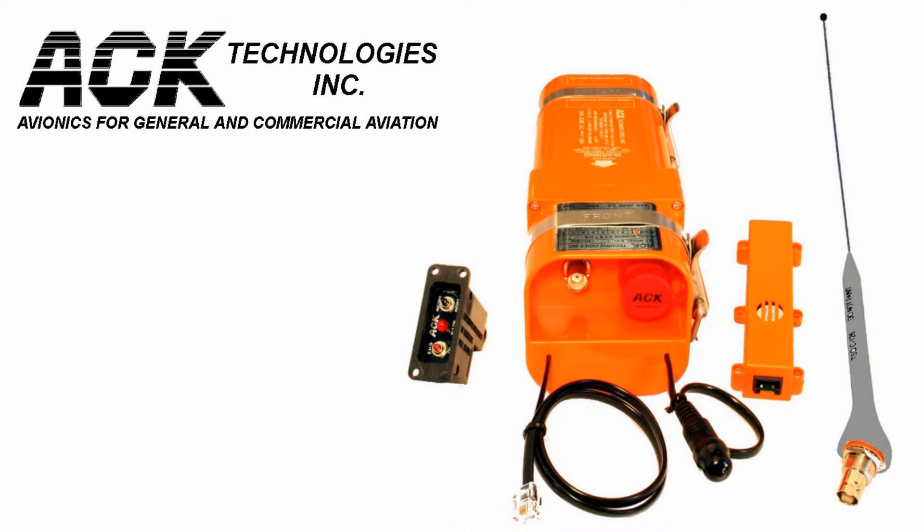Why did we pick the ACK-E04 ELT? I did very little research here. I talked to a few friends and then purchased the least expensive unit Aircraft Spruce offered that met TC equipment requirements. So this is in no way an endorsement — ACK probably builds a fine product, but I have no experience with them.